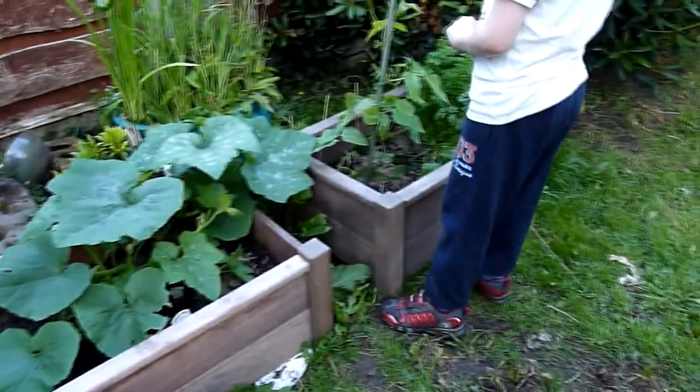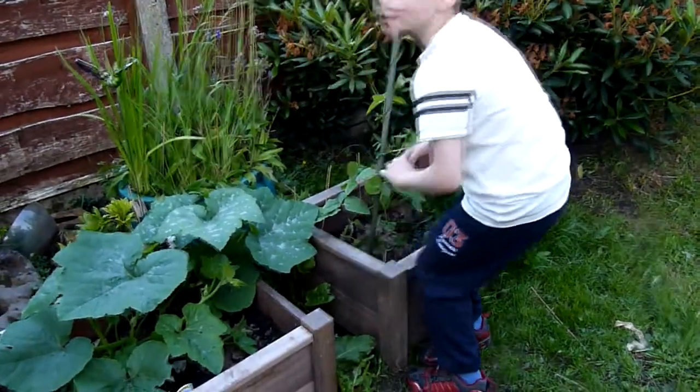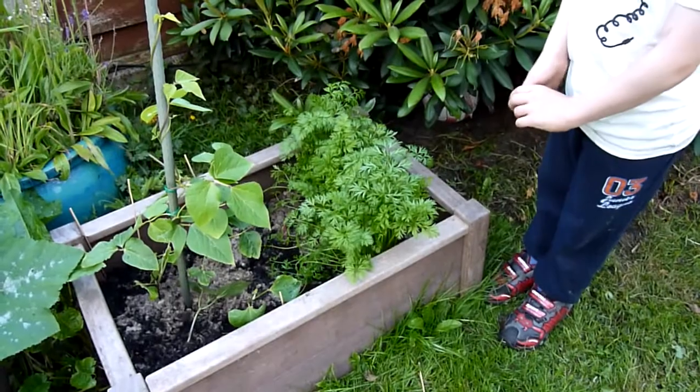And just today my runner beans — they've got flowers out in the flowers. And they're going to start having runner beans really soon. And these are my carrots.